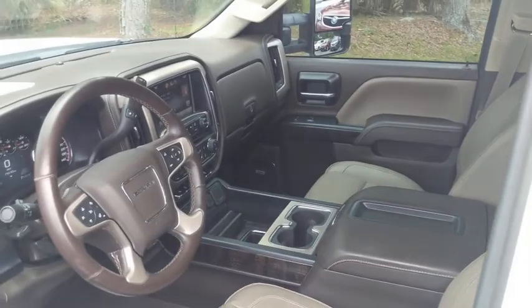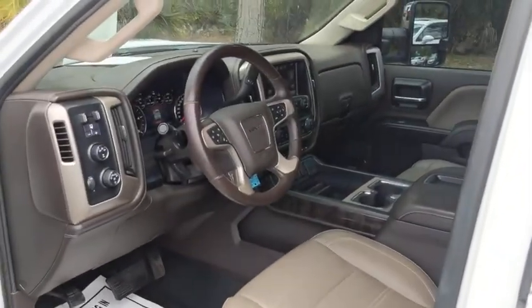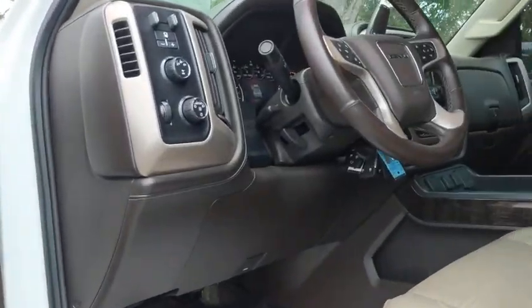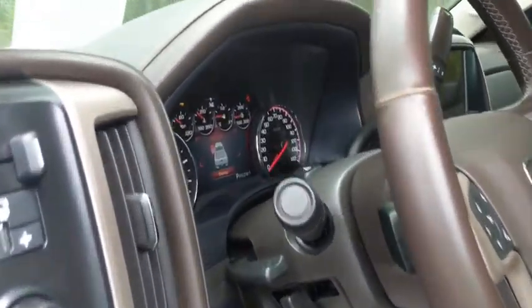Floor mats, universal garage door opener, security system, fog lights, electronic stability control, rear window defroster, compass, power windows, heated steering wheel, and CD player.